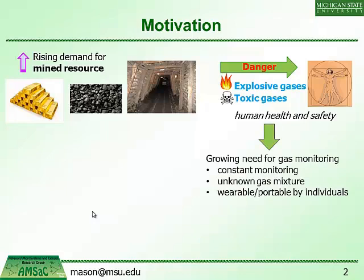With this, we find a growing need for gas monitoring. The application requirements are constant monitoring and real-time monitoring of an unknown gas mixture — we don't have the luxury of knowing exactly what the hazardous gases might be, but we want to identify a wide variety, putting these into wearable or portable mechanisms so individual miners and occupants can monitor their environment.